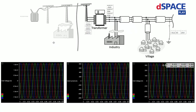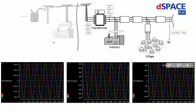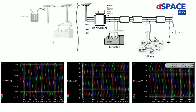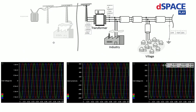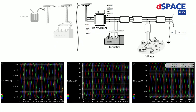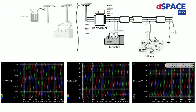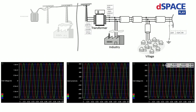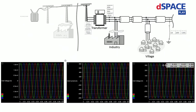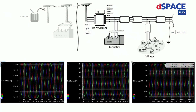Now I want to show you the system running in operation. What you can see here is our experiment software ControlDesk, and on this layout you can see how the grid is modeled in our library EPSS. We have a high-voltage side with a transformer and a low-voltage side. On the low-voltage side there are some consumers connected, including our onboard charger at the end of the line. On the bottom of the layout you can see the high-side voltage, the low-side voltage, and the low-side current.